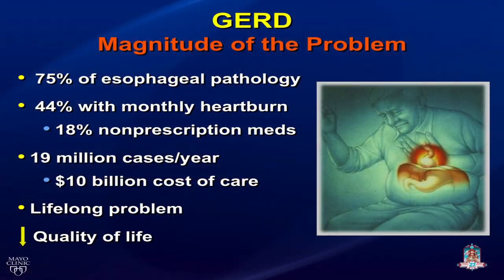What's the magnitude of the problem with GERD? We know that 75 percent of esophageal pathology is benign, 44 percent of people have monthly heartburn, 18 percent of non-prescription medications are heartburn related, and there are 19 million cases per year at a cost in excess of 10 billion dollars related to medications and treatment of GERD.